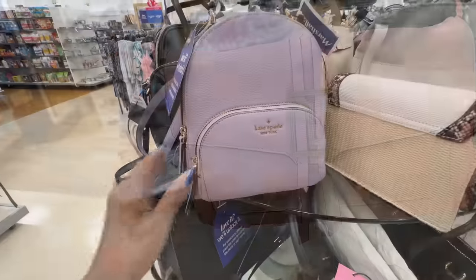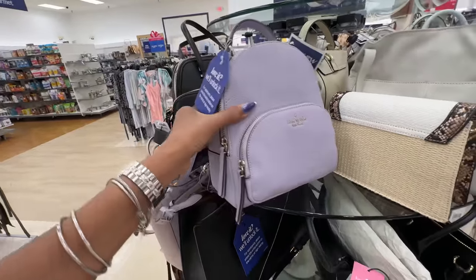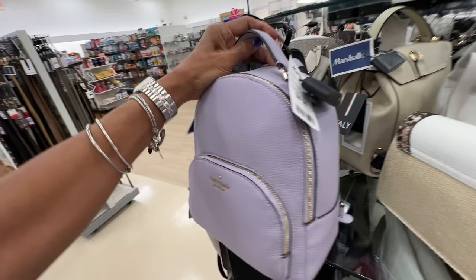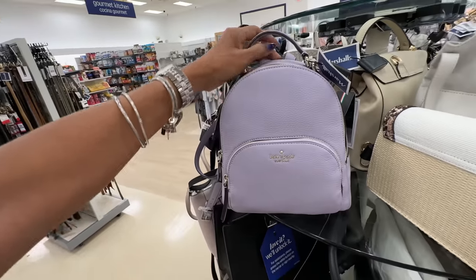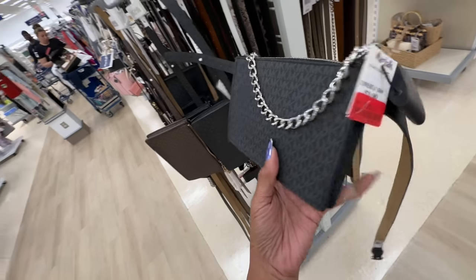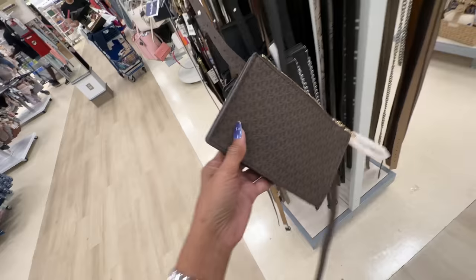This is a cute lilac Kate Spade mini backpack — isn't this cute? This retailed for $179; Marshall's price is $100. I love the color. If you're looking for a belt bag, this is a Michael Kors belt bag for $20 — and they also have it in brown.